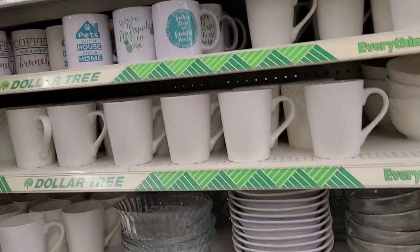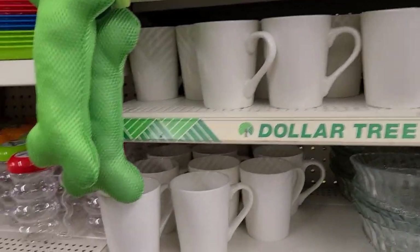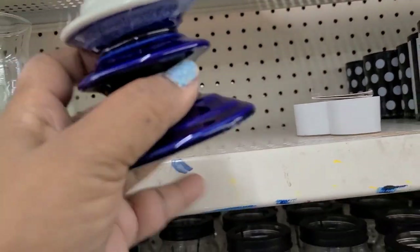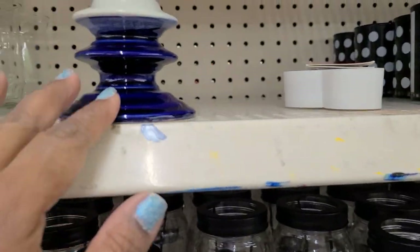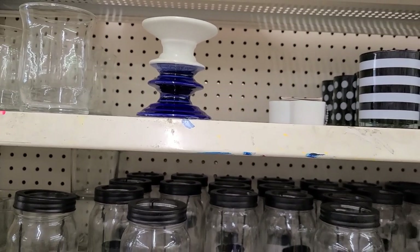On the bottom here they also have the trays — and oh my, this lonely candle holder is so sophisticated. Dollar Tree is going places. Look at that, how absolutely gorgeous — that's the only one I see in here.